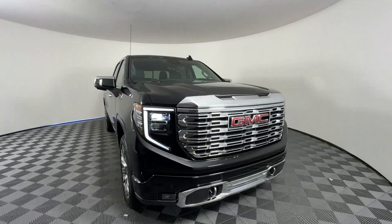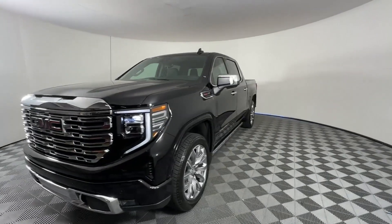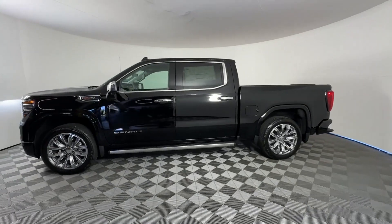2024 GMC Sierra 1500. This pickup truck offers two full rows of seating for premium comfort. It's equipped with a full package of convenience and efficiency.